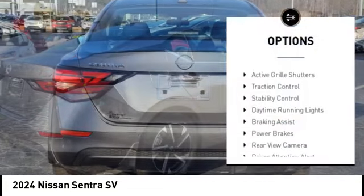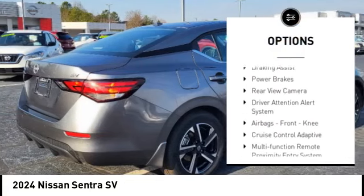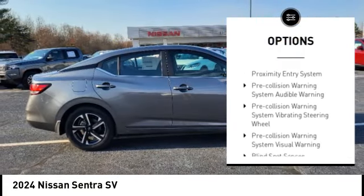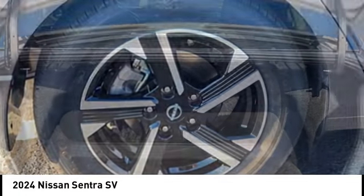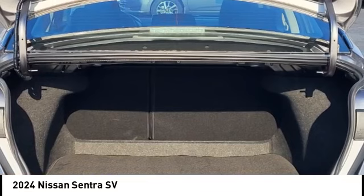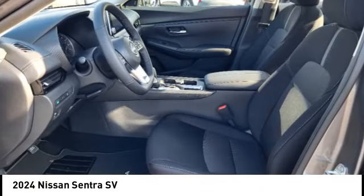Power windows with safety reverse, active grille shutters, traction control, stability control, daytime running lights, braking assist, power brakes, rear view camera, driver attention alert system, airbags, front knee.